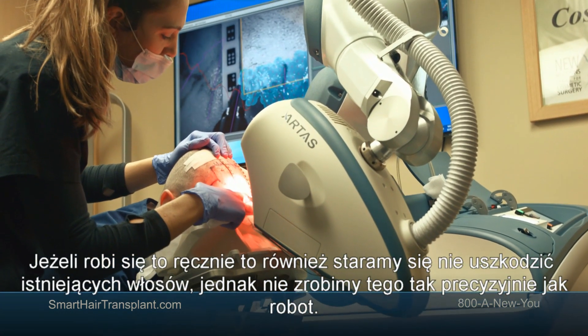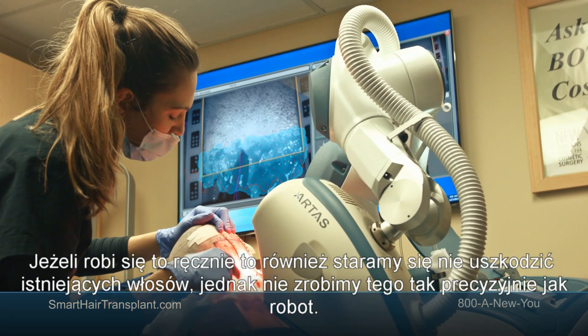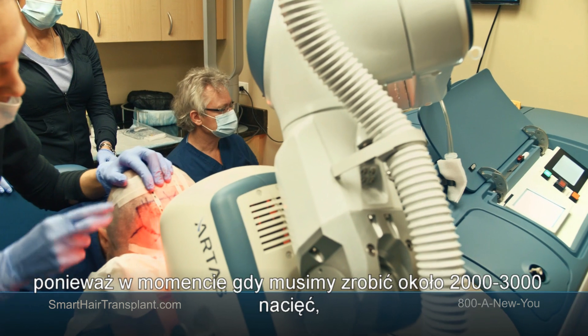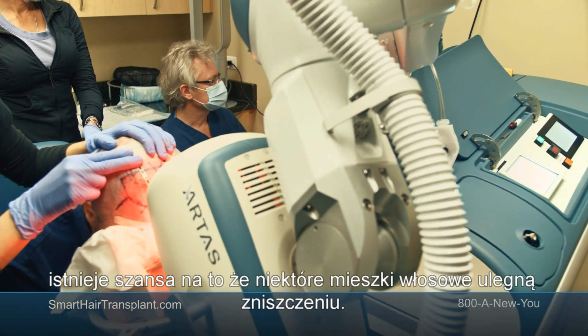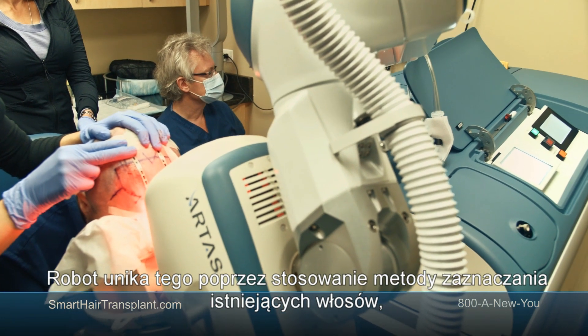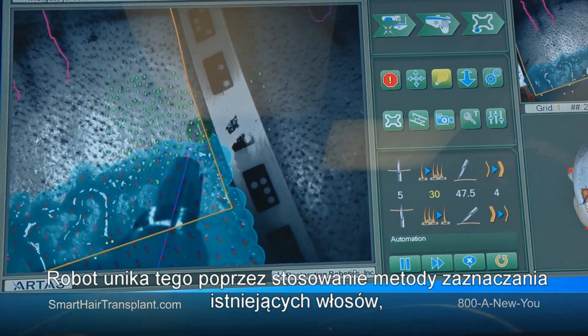If you do it manually, of course you try to avoid existing hair too, but when you make 2,000 to 3,000 holes, chances are that some hairs will be transected — which robotic technology avoids by mapping the existing hair.